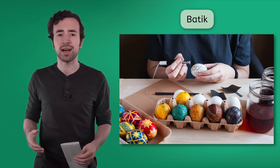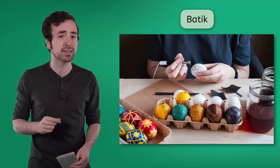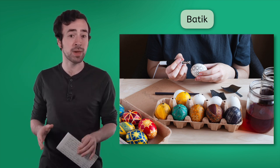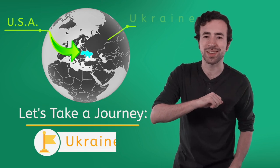It uses wax and dyes. And as you can see in these eggs, some are very detailed and take a lot of patience to make. I received the egg along with a letter from a girl who lives in Ukraine. It was so sweet of her that she wanted to share a part of her culture and tradition. So stay tuned to learn more about life in a country far away in this episode of Let's Take a Journey: Ukraine.